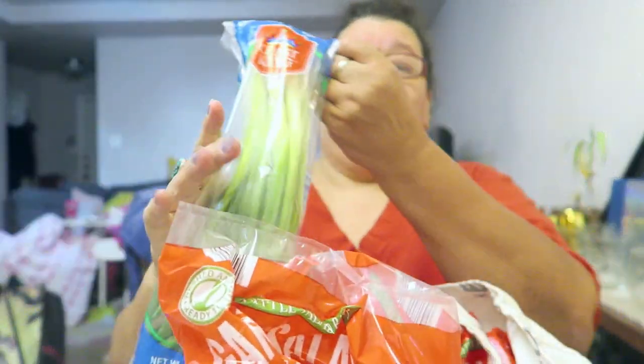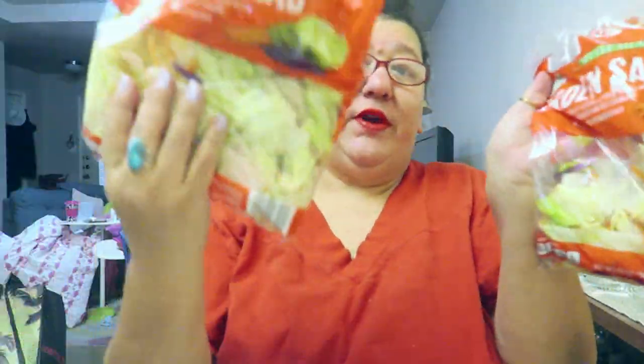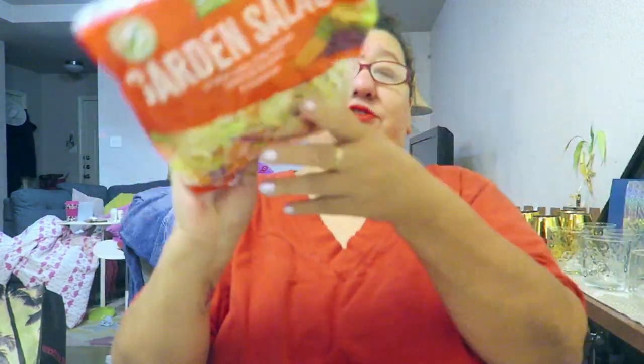I'm trying to rush because I see this flashing battery. Green onions, and three garden salads — there's two here, here's the third one.